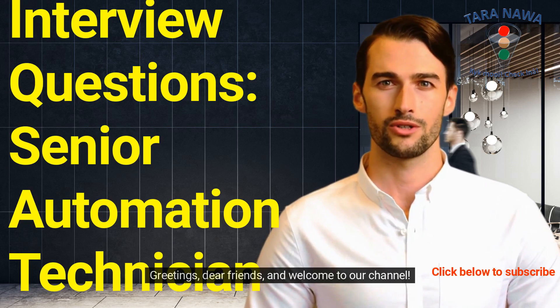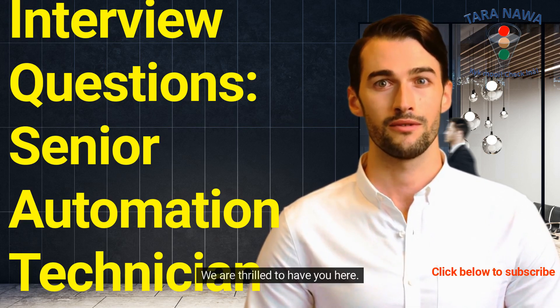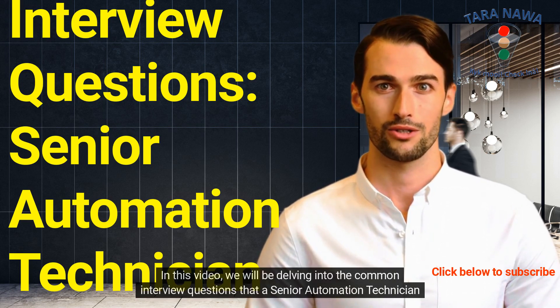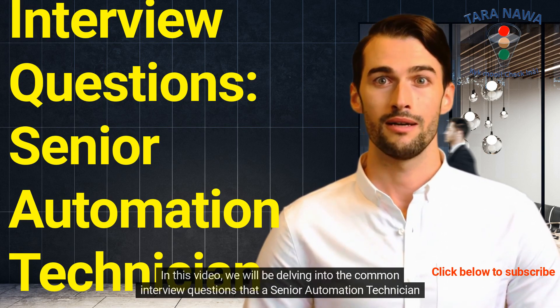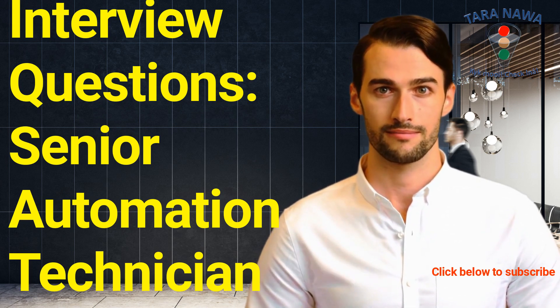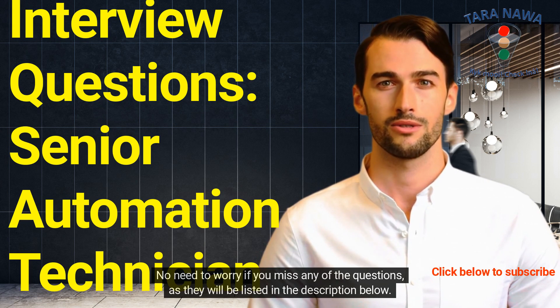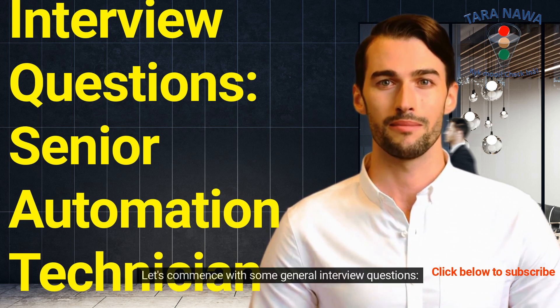Greetings, dear friends, and welcome to our channel. We are thrilled to have you here. In this video, we will be delving into the common interview questions that a senior automation technician might encounter during a job interview. No need to worry if you miss any of the questions, as they will be listed in the description below. Let's commence.